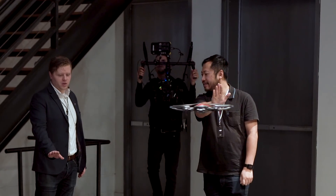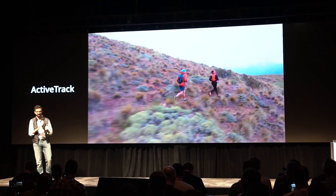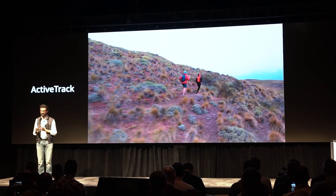There's also improved algorithms for object recognition, so no more drawing boxes around anything that you're trying to track. Now you can just tap on the subject you want to track and the drone will figure out the rest.